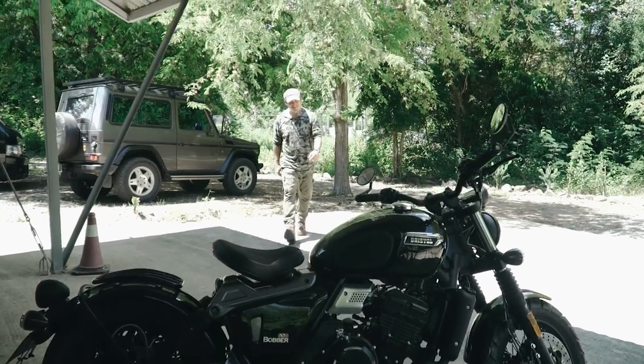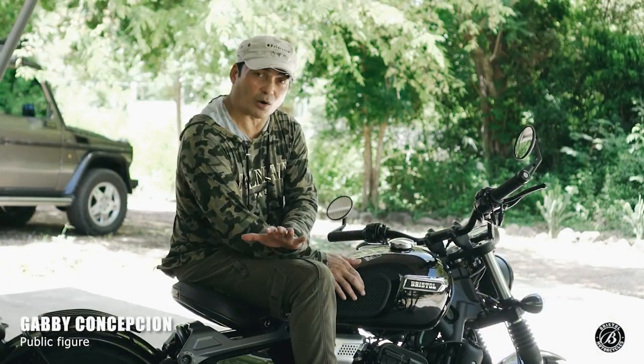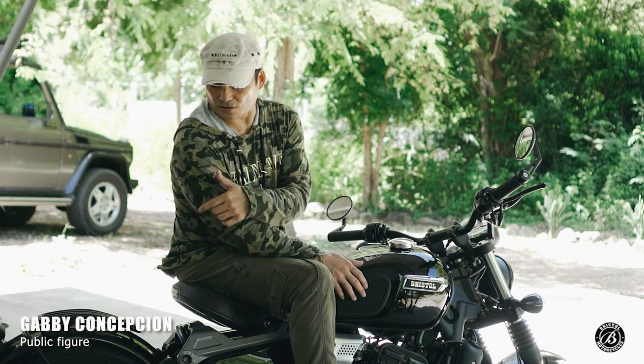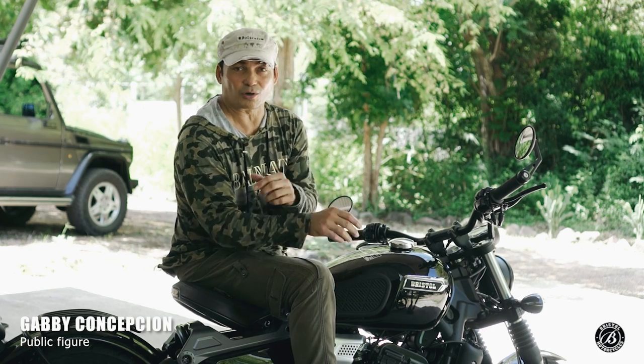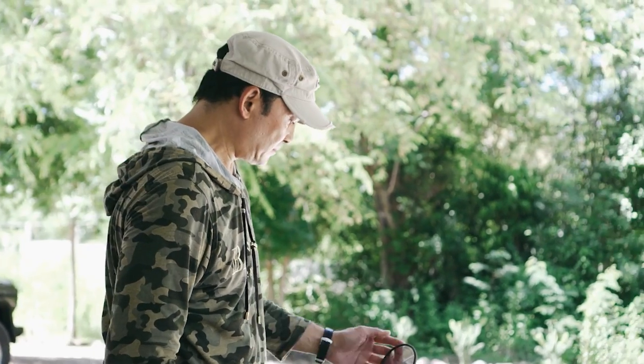The Bristol 650 is the biggest bike that Bristol carries right now. I like it because of the retro look. The company is fairly new in the game but they build good bikes.